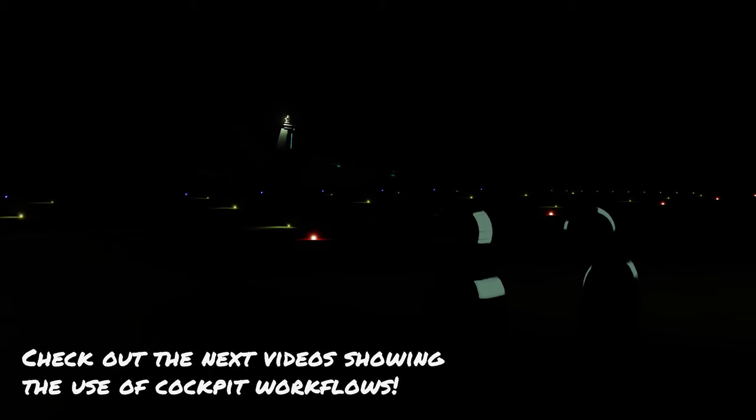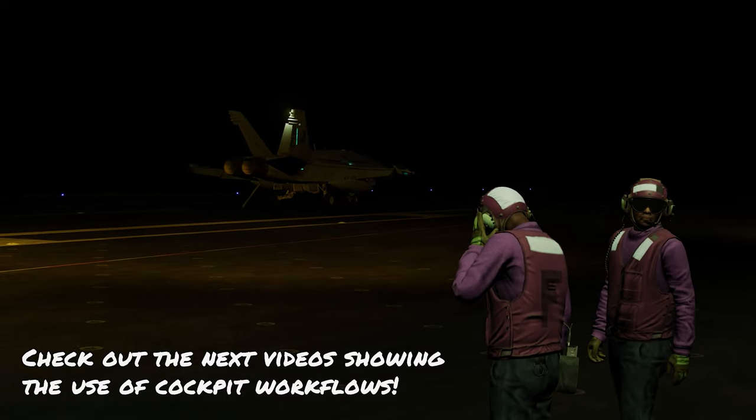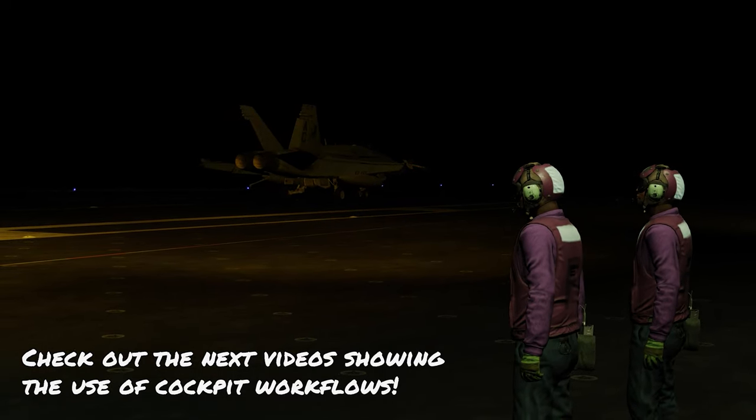So that's all I've got for the overview of the F-18 Hornet. In the next video, we're going to have a look at the start-up procedure using my cockpit workflows. Until next time, remember to fly safe.